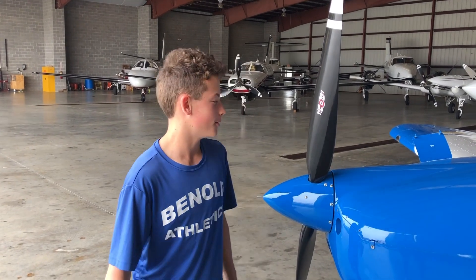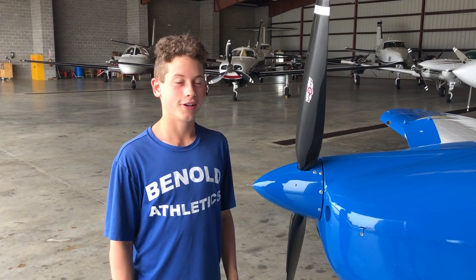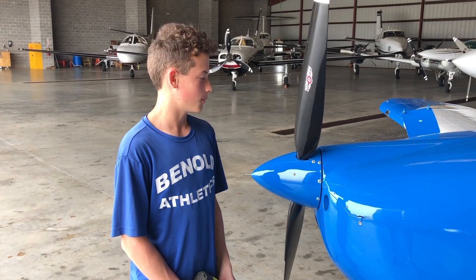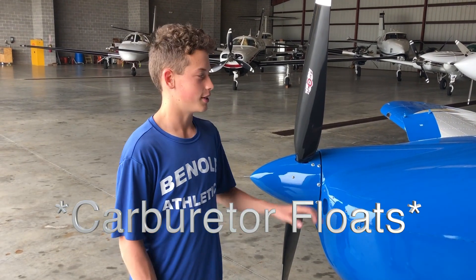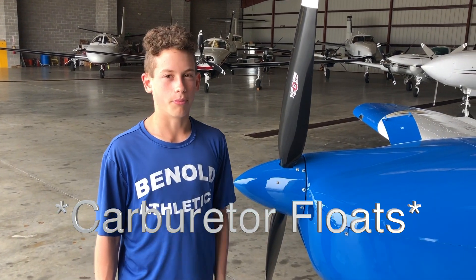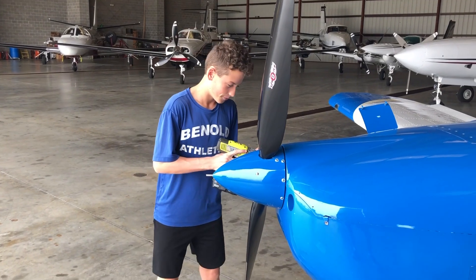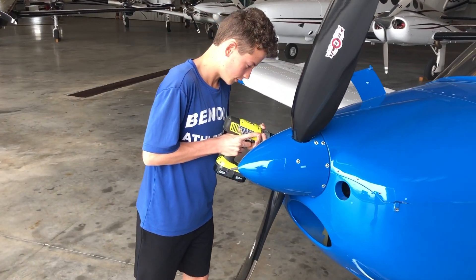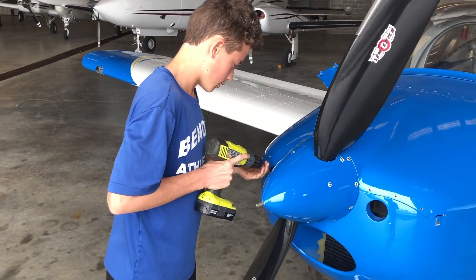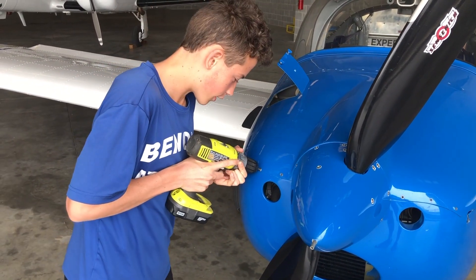What's up guys, Evan here. So today we were trying to start an airplane and it worked today, but yesterday it wouldn't start. After it worked today there was a pretty big gas smell, so we're thinking it's the carburetor — we're thinking they're flooded. So we're going to take the cowling off here and check the carburetors, weigh them, and probably replace them. I'm just taking all the screws off the cowling now.